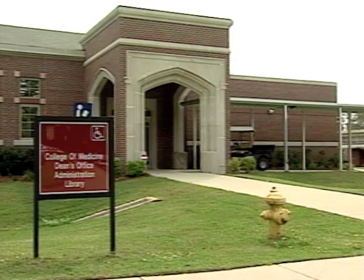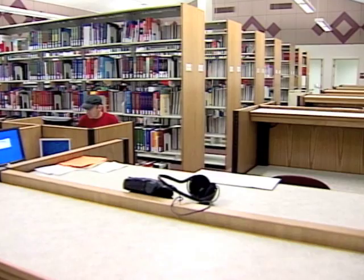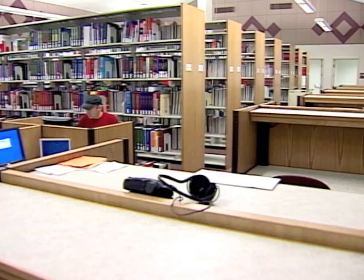The College of Medicine's administration has moved into a permanent home on campus. The facility is equipped with 29 offices, two conference rooms, a computer lab, and medical library. The building is on the old Florida High Campus, which is currently being renovated to provide classrooms and labs for the med school.